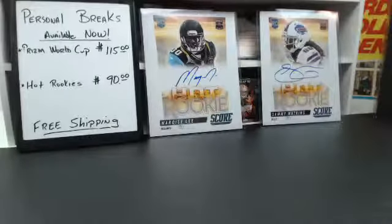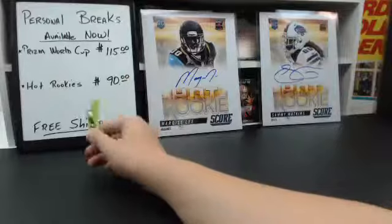Alright guys, that was the break. Thank you for joining. Be sure to check out our eBay page for more Prime Signatures and more football. We got Hot Rookies personal breaks, $90 a box — we'll break that open for you live if you guys want.